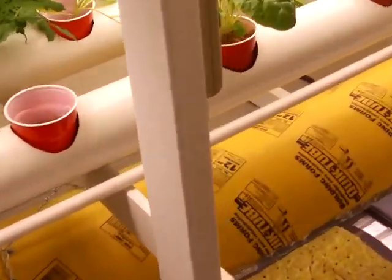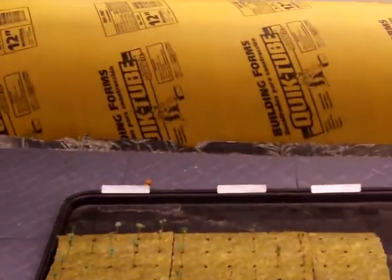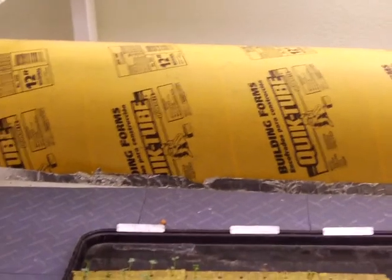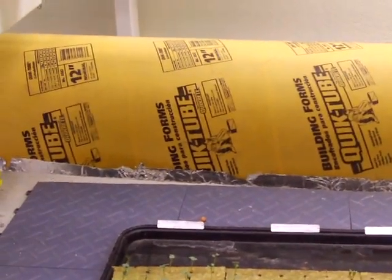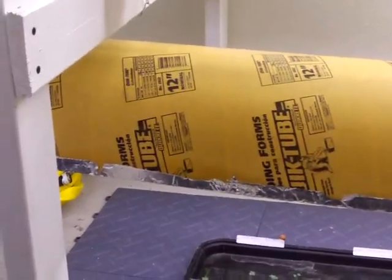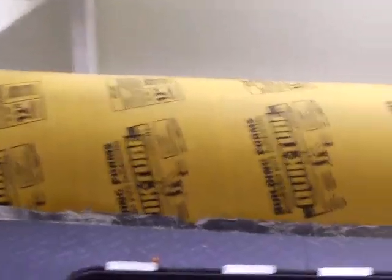I've got a couple of four-foot fluorescents hanging in front of it to provide light. We've also got our homemade seedling starter light made out of a sonotube — it's cut in half and is normally used to pour concrete round abutments. I cut it in half and lined the inside with aluminum foil for reflection, and it works pretty well.